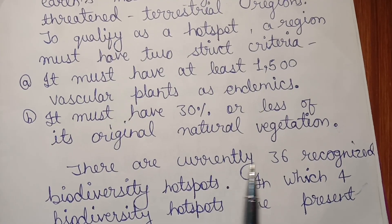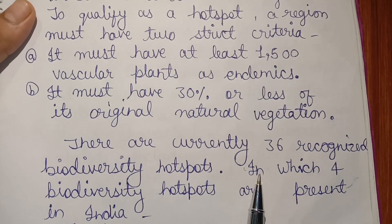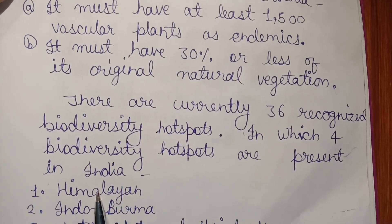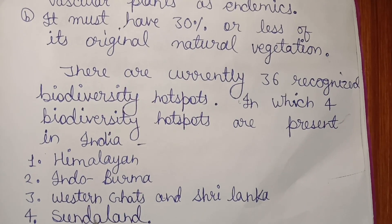There are currently 36 recognized biodiversity hotspots in the world, of which 4 biodiversity hotspots are present in India: First, Himalayan; Second, Indo-Burma; Third, Western Ghats; and Fourth, Sunda lands.